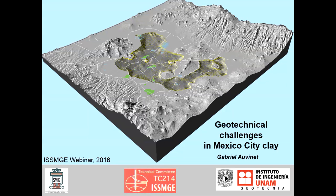Welcome to this webinar lecture on Geotechnical Challenges in Mexico City Clay. I would like to thank the ISSMGE Board, and in particular Professor Paul Main, Vice President for North America, for their invitation to deliver this lecture. I am Gabriel Ovine, Professor at Instituto Ingeniería, Universidad Nacional Autónoma de México — that is the Institute of Engineering, National University of Mexico.